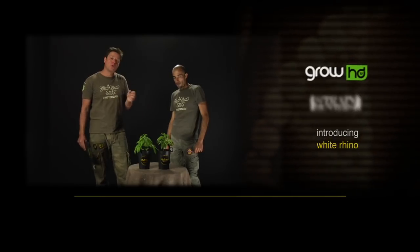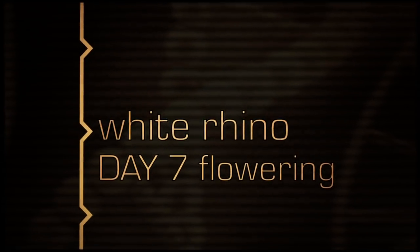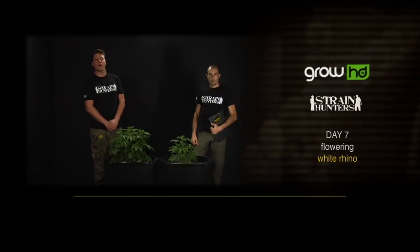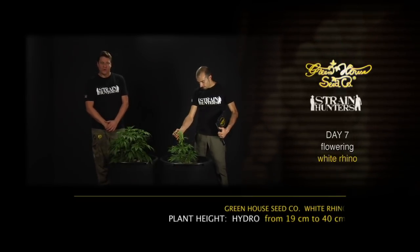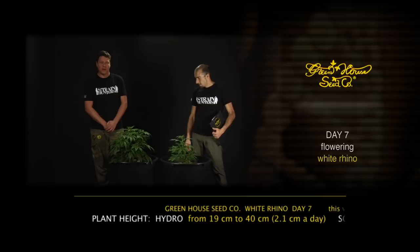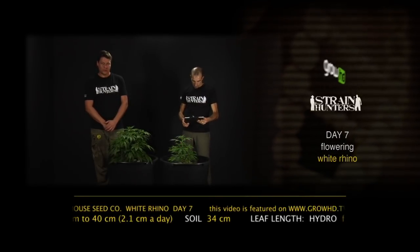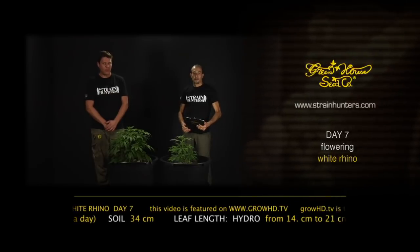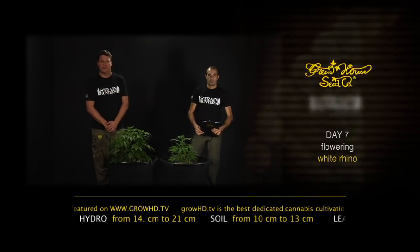We are here with the White Rhino in week one, day seven of the flowering period. We also change the nutrients into a flowering combination — a 1-to-1 NPK ratio. The EC is now up to 1.8. In week one of flowering, the humidity is a little bit down, 60–65%, and the water temperature we keep at 22 degrees.